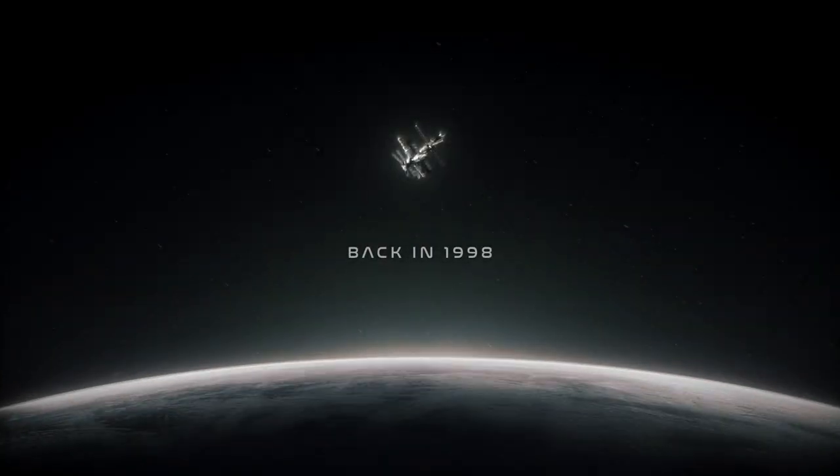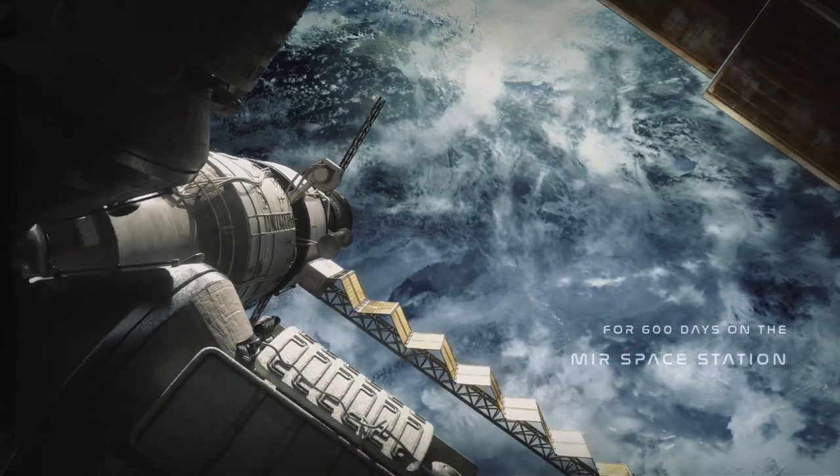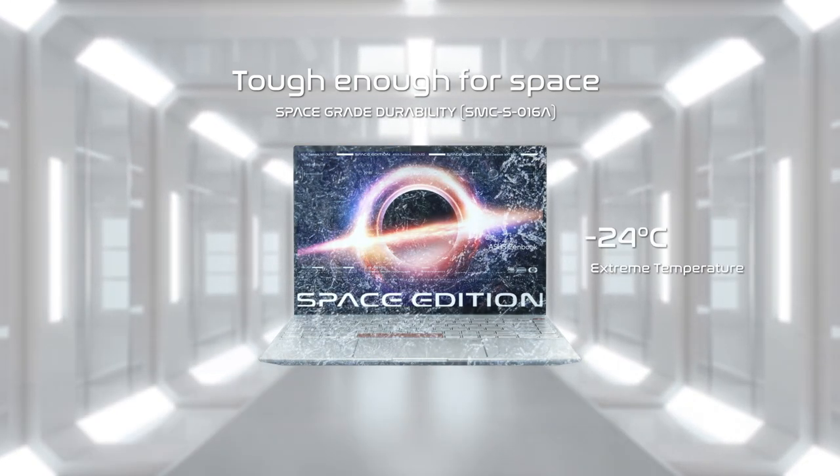In 1998, the ASUS P6300 laptop impressed everyone with its resilience during its successful 600-day journey on Mir, and we continue to require best-in-class durability for our ZenBook laptops. The Space Edition has been tested in the harshest conditions, even more so than our normal models, in order to prove its ability to withstand extreme shock vibrations up to 2,000 Hz, and severe temperatures from negative 24 to 61 degrees Celsius. Certified with the US Space Systems Command Standard — the official tests for equipment intended for use outside the Earth's atmosphere — we are confident that the ZenBook Space Edition is ready to endure the most extreme environments.